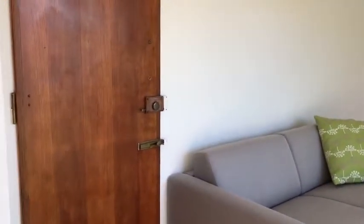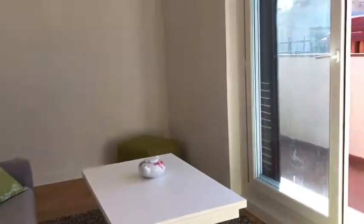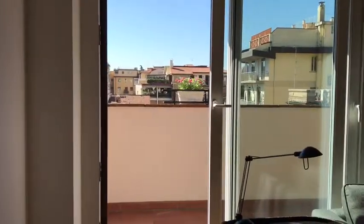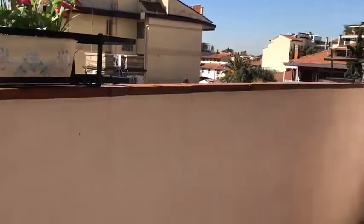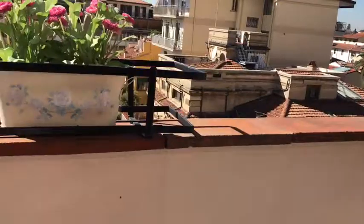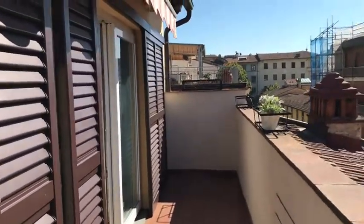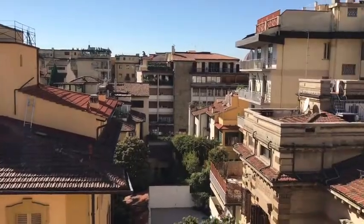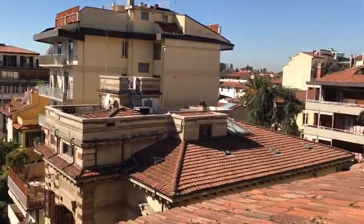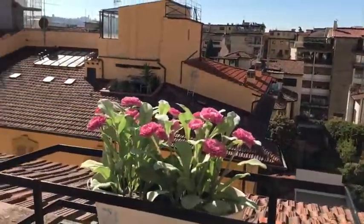Here we have another entrance, but this entrance should always be closed. What I like about this apartment is those huge windows with a very nice view. This is the terrace, and here you can see the view. All the apartment is interior, so it faces the interior courtyards.